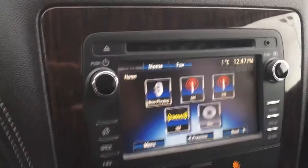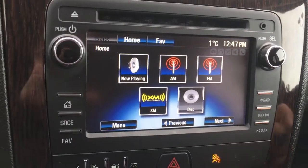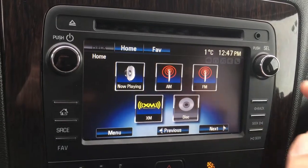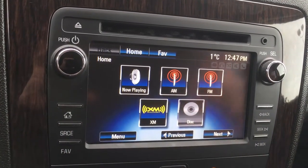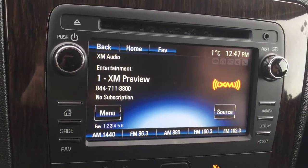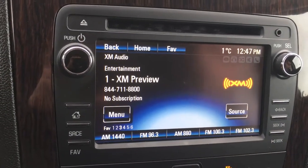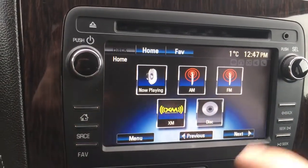Over here it has a nice wood grain trim around the infotainment system. This is the home screen — as you can see it shows the temperature and date. I'm just going to check — they had XM back then. It is very easy and sensitive to use. You get XM with this vehicle subscription.